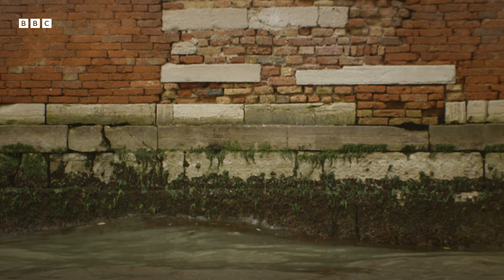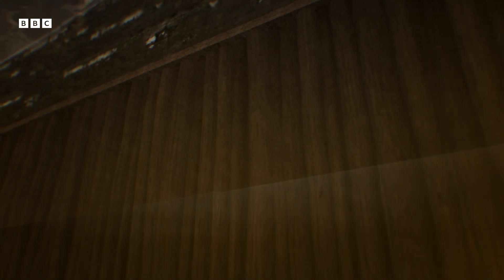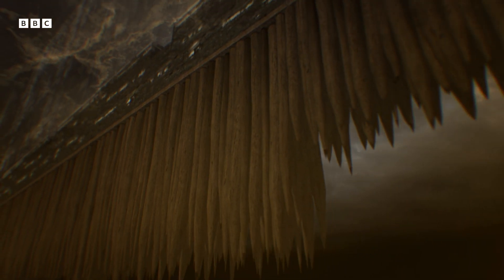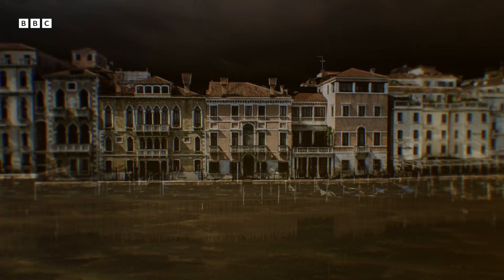The exterior walls of Venice's streets and palazzos are supported by thousands of tightly packed wooden piles thrust into the mud of the lagoon to shore up the city's precious land. It's an ingenious piece of engineering that's kept the city afloat for hundreds of years.